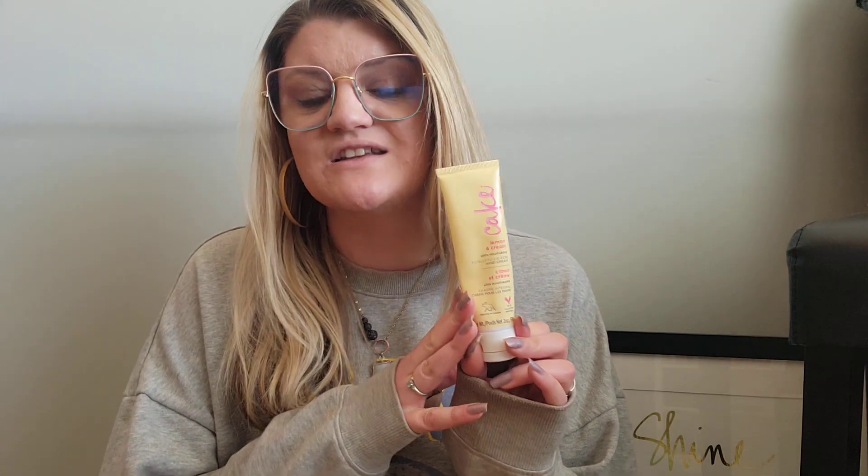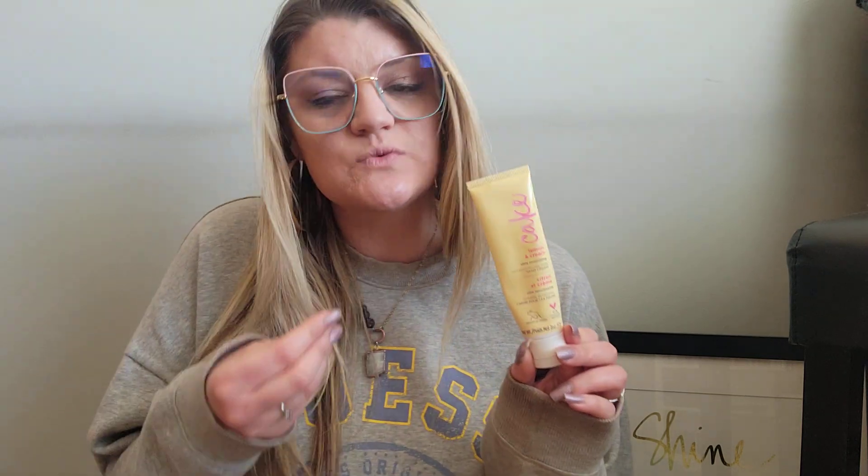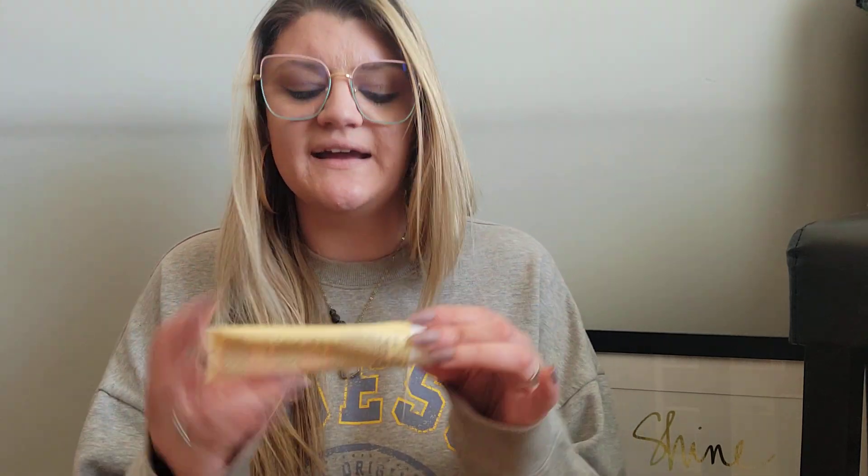Another product I've completely finished off is this hand cream from Cake, in Lemon and Cream, which I absolutely love this scent. This has been my favorite scent out of the four — it came in a pack I got for Christmas. The lemon and cream is just a little bit sweet, not too tart — it's just a perfect blend. The kind of lemon I like. This is officially done, so I'm just going to toss it out. There may be the tiniest amount left but nothing that would even count as a use, so I'm calling this one done.